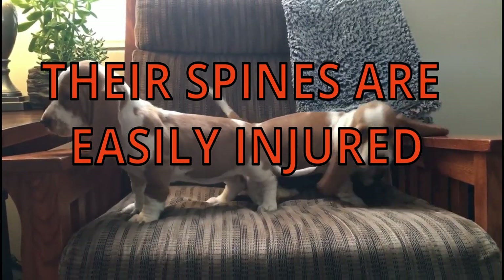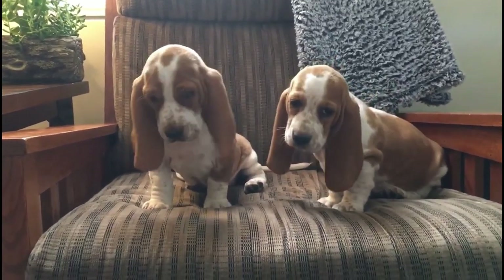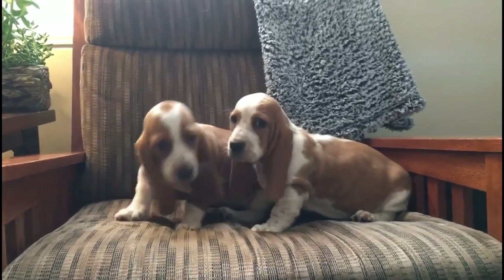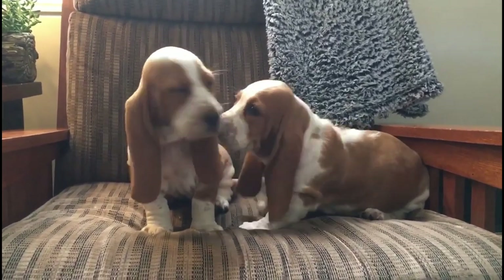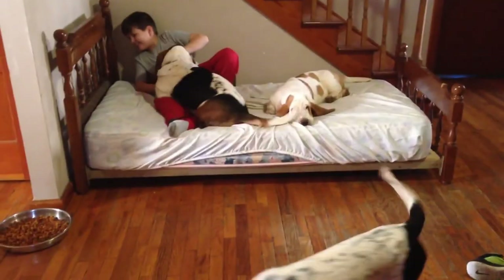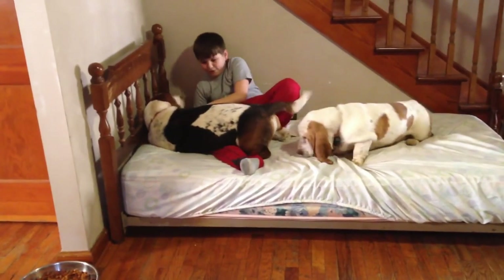10. It is easy for Basset hounds to suffer injuries to their spines. The Basset hound's long length and hefty build might potentially put stress on the spine. Owners may maintain their dogs in good shape by ensuring they do not overfeed them, since more weight puts them under additional strain. You should also not allow them to jump into or out of cars or other high places, particularly while they are young, since their joints are still growing.